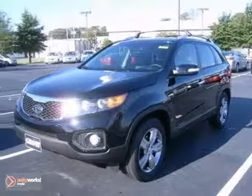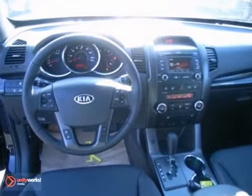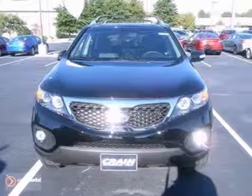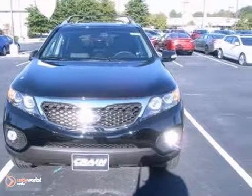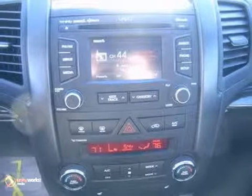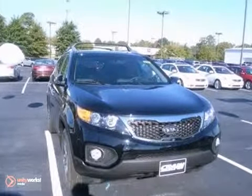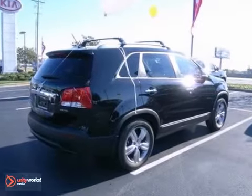You can't go wrong with this 2013 Kia Sorento EX. With dual zone climate control, a panoramic sunroof, and power heated mirrors, it is bound to sell fast. You'll also get Bluetooth wireless, heated leather seats, and stability plus traction control. The backup camera and the premium package only make it more appealing.